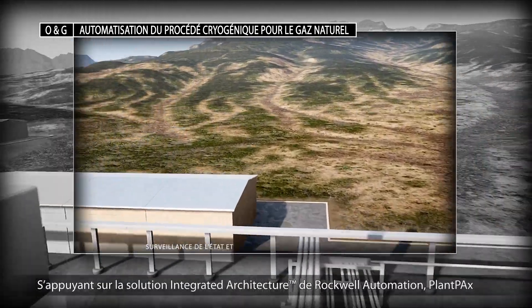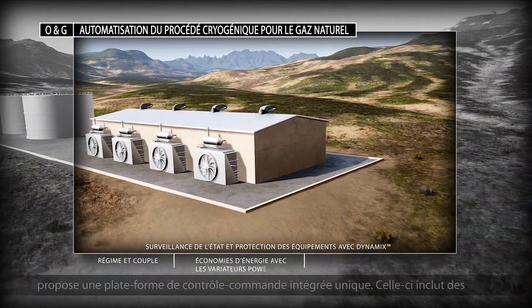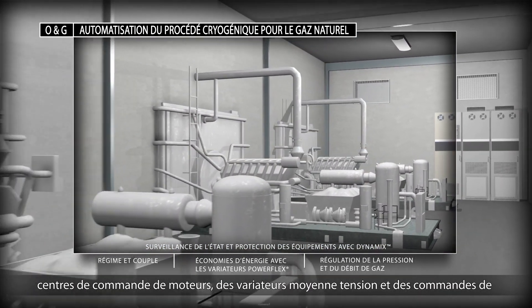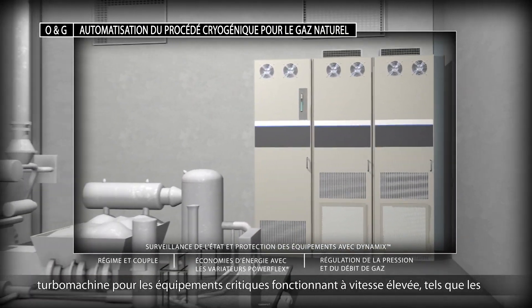Built on Rockwell Automation Integrated Architecture, Plant PAX delivers a single integrated control platform that includes motor control centers, medium voltage drives and turbo machinery controls for critical high-speed equipment like compressors and turbo expanders.